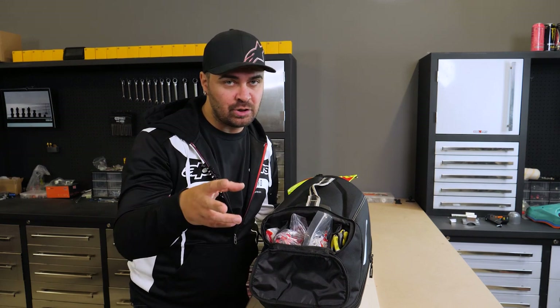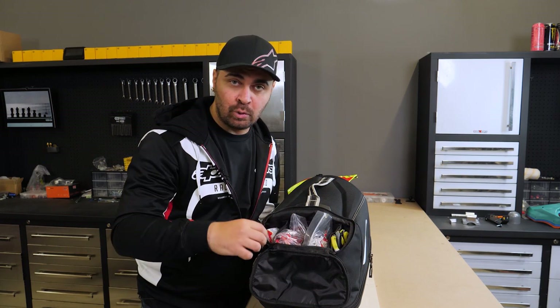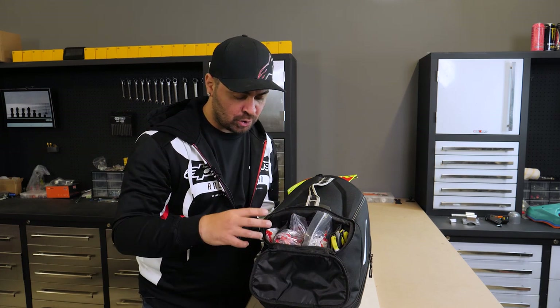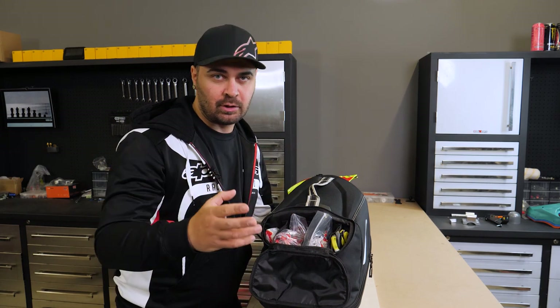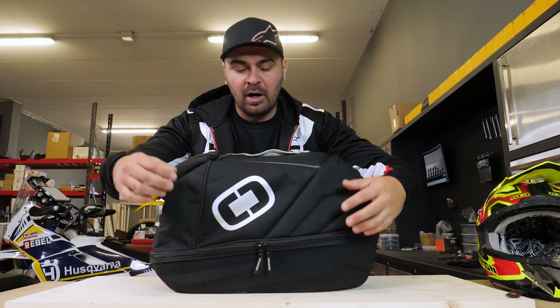You could potentially fit four goggles in this compartment. The nice thing is that the exterior walls are padded and soft, so you won't end up scratching your goggles. But now let's see where the magic happens — the main compartment.